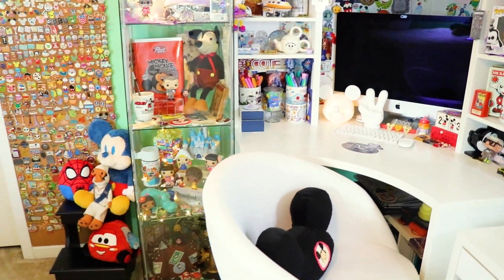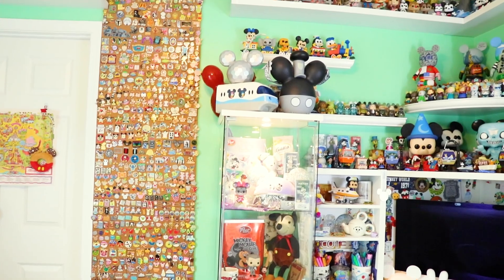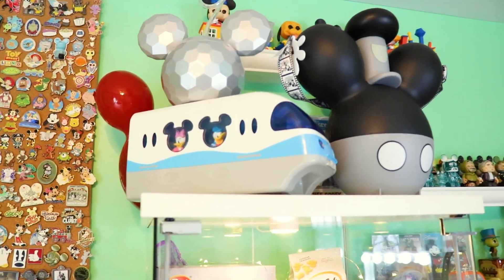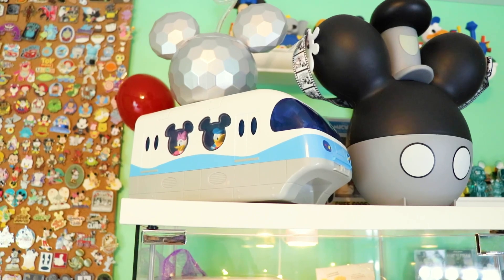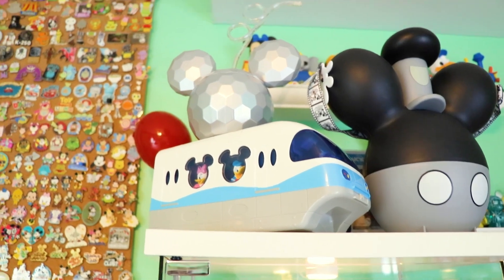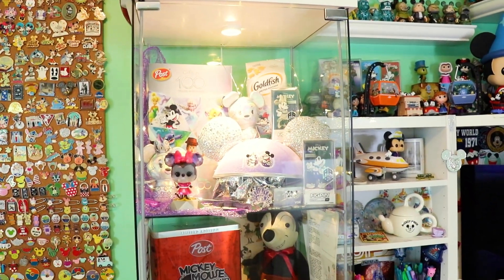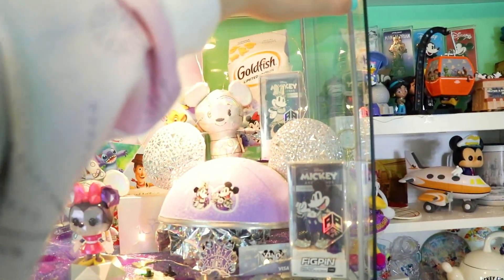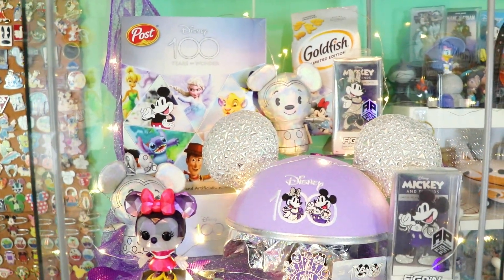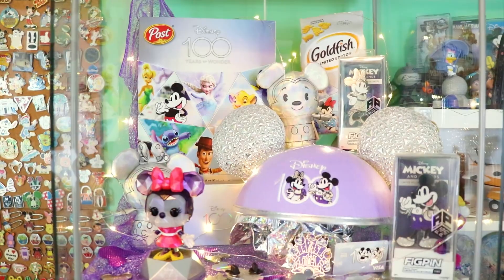Now moving over to one of my favorite sections — the display case. I'm very happy with how it turned out. Up top of course we have Steamboat Willie, and a monorail from Tokyo Disney for their 40th anniversary. I also have a disco ball Mickey sipper, because we're celebrating this holographic color scheme for the hundred. Opening up the case for the first shelf — up top we have the Disney 100 shelf. With the lights off and these little twinkle lights, it really reflects the holographic colors nicely.